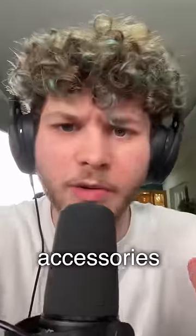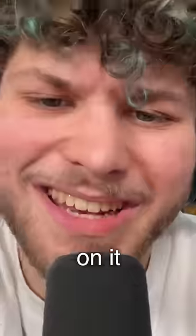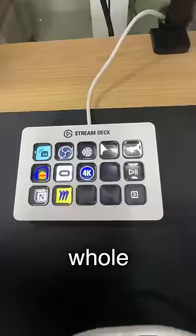Which brings me to my accessories — this is my mouse, audio mixer, Stream Deck. I launch a bunch of apps from here. And this is my chair; I sit on it.